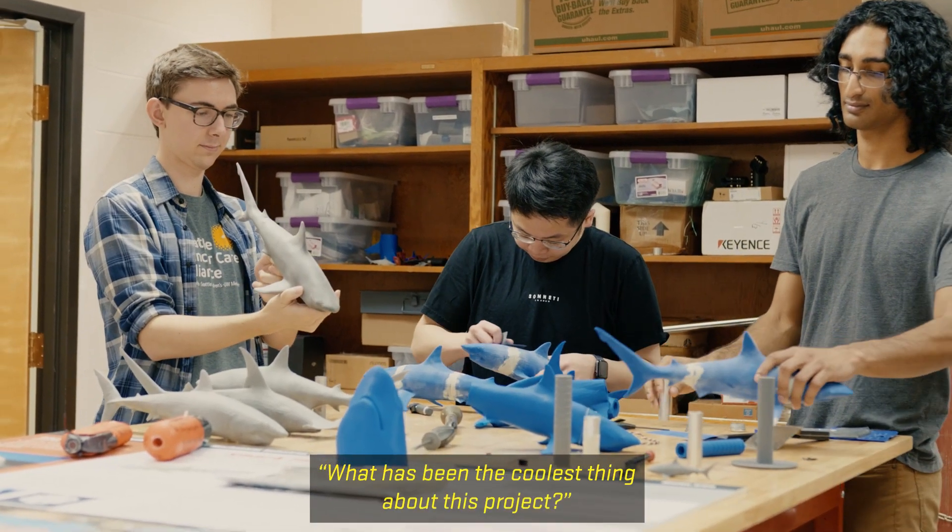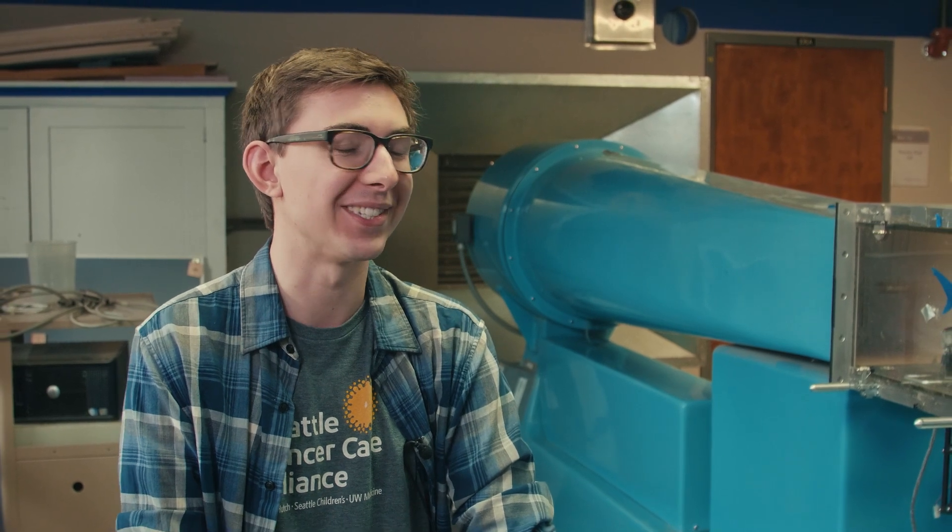What has been the coolest thing about this project? I get to put sharks in wind tunnels. Who else can say that? Who else can say that here at OSU?